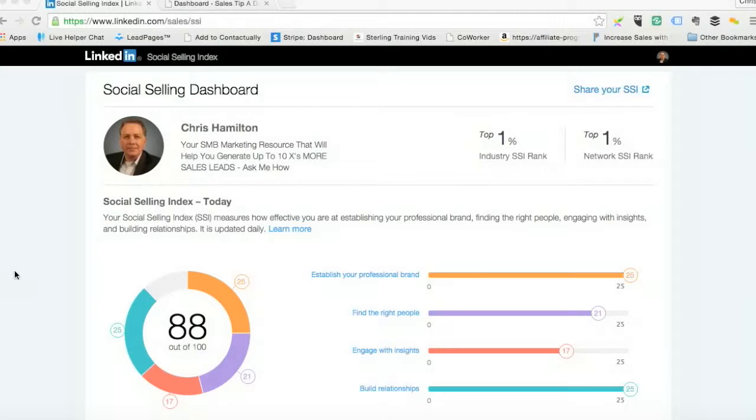Hi there, it's Chris Hamilton here with Sales Tip A Day, www.salestipaday.com. Today I thought I would show you a little feature in LinkedIn. If you go to linkedin.com/sales/SSI, it brings you up to what they call their Social Selling Index page. This is a dashboard that is specific to you, so you have to have a LinkedIn account. What it does is show you your social selling rank based on four criteria.